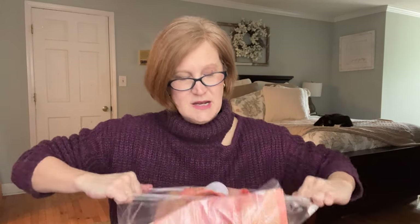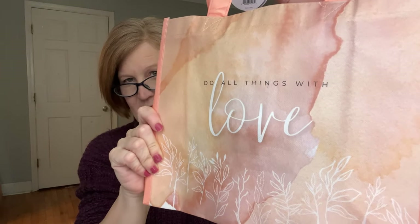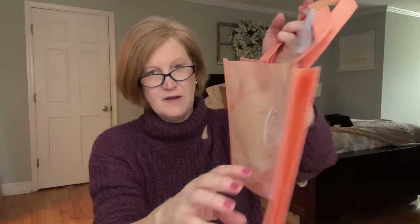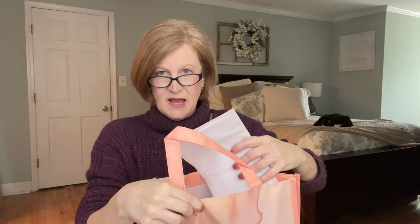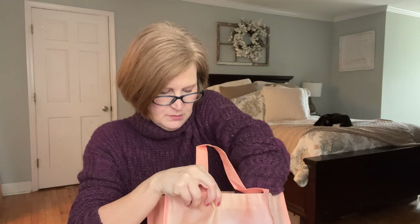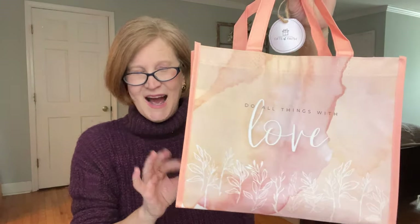Next we have a little tote bag — I love them so much. I've kind of ditched all my other bags in lieu of just a tote bag; they're easy. It says 'Do All Things with Love' — how sweet. If you need to run errands or do some returns, this is the perfect size, or again for a lunch tote. It makes a great birthday bag too — it has a little cardboard piece in the bottom so it stays structured. It'd be cute taking a little gift to a hostess or somebody in the hospital.